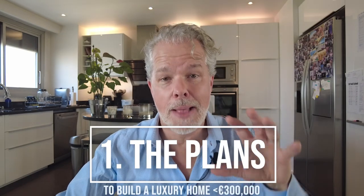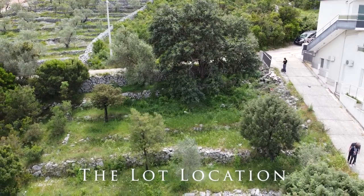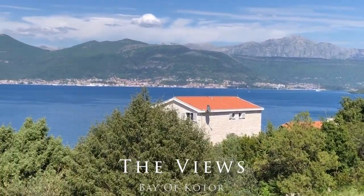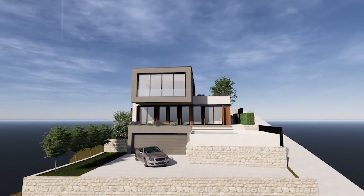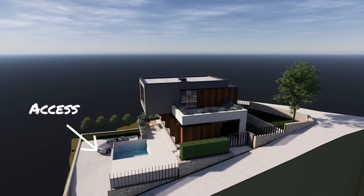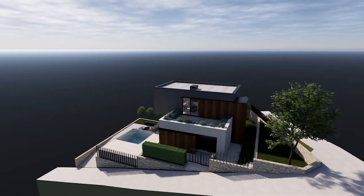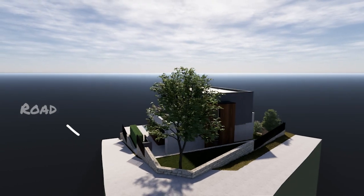Let's go to the plans. Just a reminder on the location: here's the lot, and the beautiful views overlooking the bay. It's close to Tivat Airport, on the Bay of Kotor, and close to all the main attractions. Here are the 3D plans. We wanted something super modern and beautiful. You can see the stone there, access with the garage, the pool, a little area to put lounge chairs, and a road on the side of the lot.